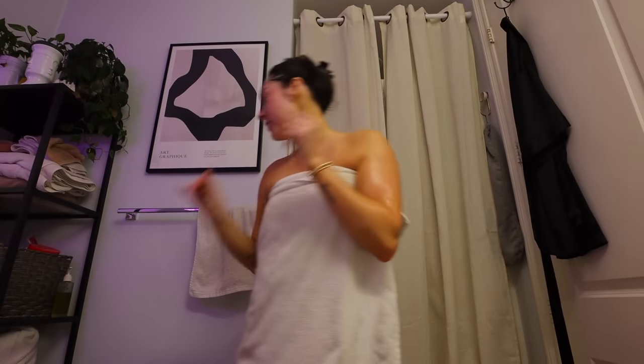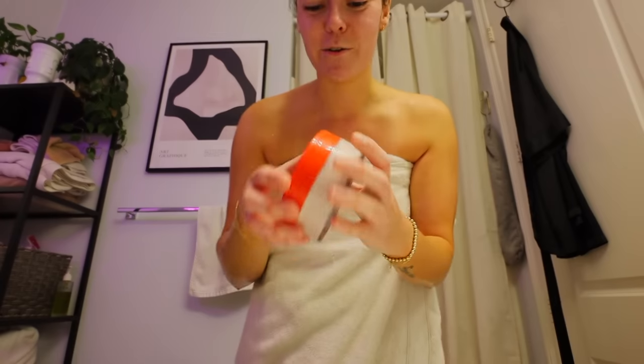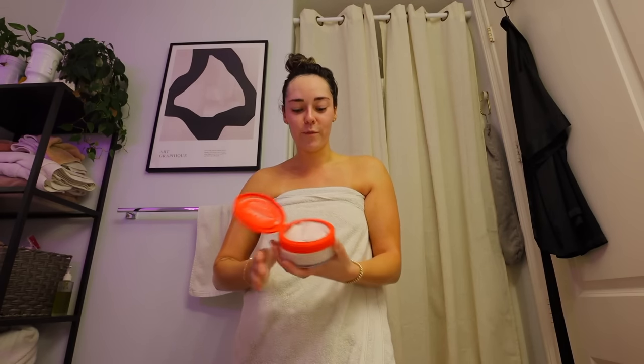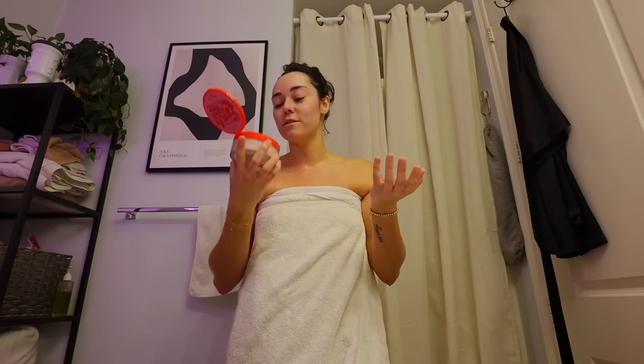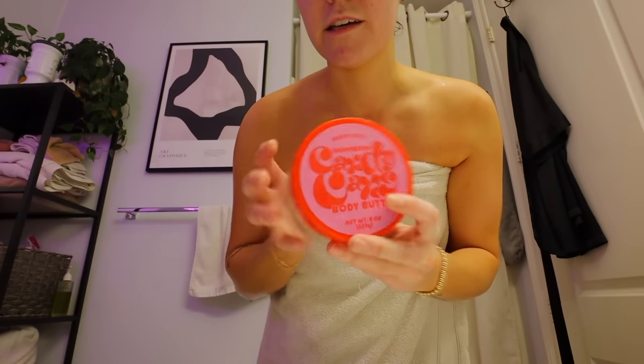It feels so good to shower. I've been using this candy cane body butter after the shower lately, and it's actually so good. It definitely does have a good bit of shimmer to it. I kind of want to go back and get two more before they fully sell out for the season, but who knows — they might already be totally sold out. It just smells so good, and I'm not usually a candy cane person, but there's something about this. It's so moisturizing. I think it was only like $5 or $8 for this whole container. I've been marinating in self-tan since 8 a.m., so it feels so good to wash it off.